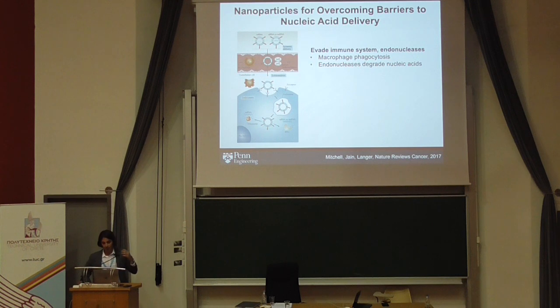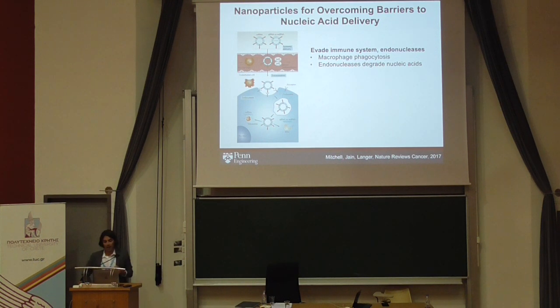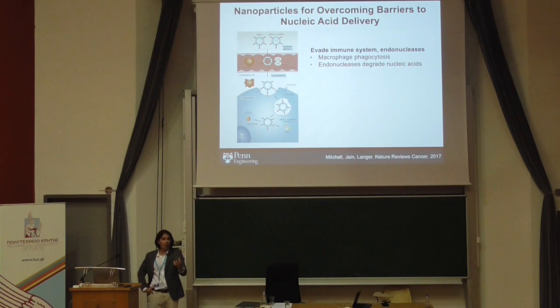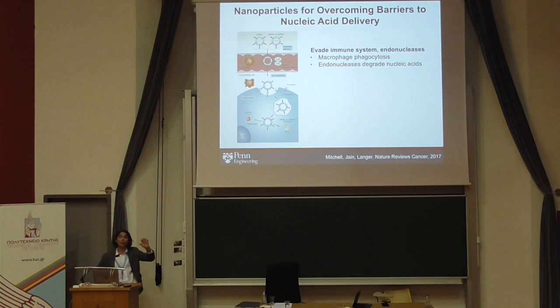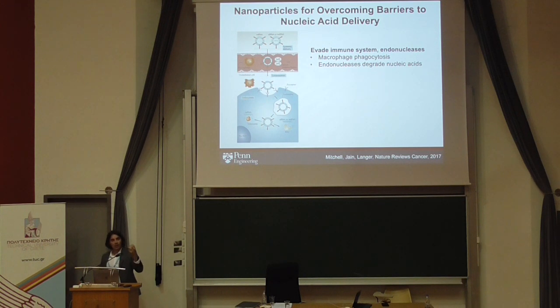I wanted to go over some of the challenges we face in nucleic acid delivery for immunotherapies and CRISPR-Cas9. Here's a basic schematic of how you might make a drug delivery vehicle and inject it into the bloodstream. The first challenge is that if you have the nucleic acid alone, it gets degraded immediately upon entering the bloodstream. Your bloodstream has endonucleases programmed to degrade nucleic acids, and phagocytic cells — macrophages — that gobble up free nucleic acids. Developing a material that can encapsulate and protect the therapeutic is critical.